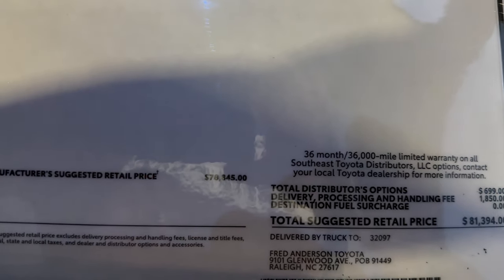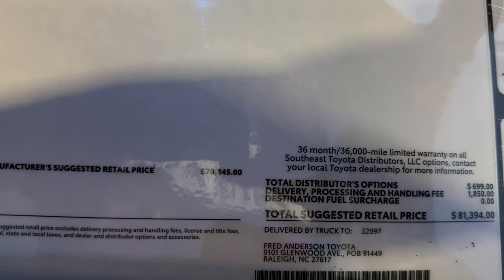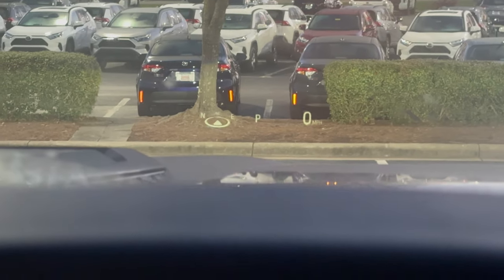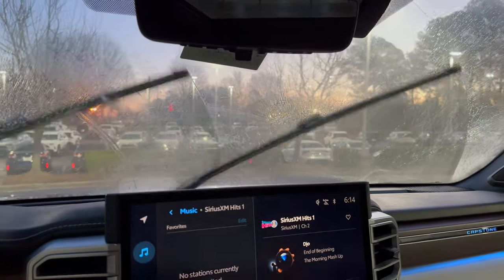This one right here is available right now at Fred Anderson Toyota. So if you've been looking for a Capstone, you can find it right here — go to FredAndersonToyota.com. And this is the head-up display right here. It shows different pieces of information in your windshield. Not distracting once you get used to it, of course.